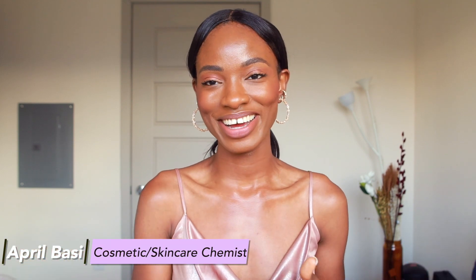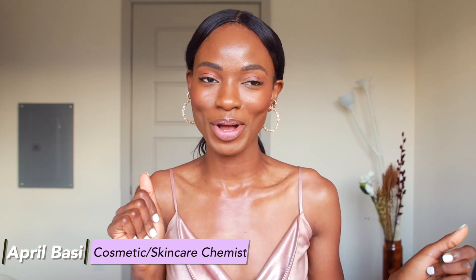Hey guys, welcome to another video. My name is April. If this is your first time here, I am a skincare and cosmetic chemist. I talk about all things skincare, back end and front end. So if you're interested in that, definitely smash that like button and subscribe to this channel because we talk about skincare a lot.